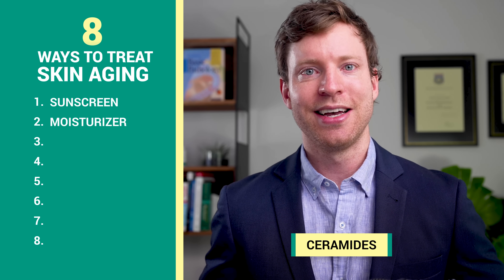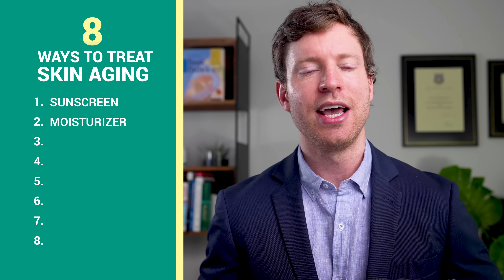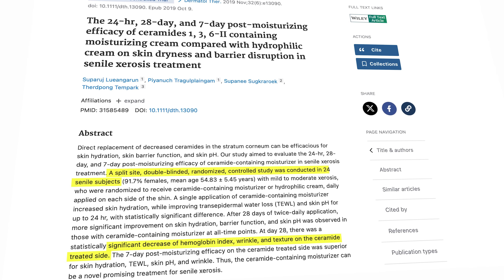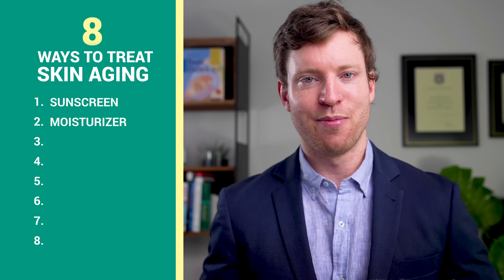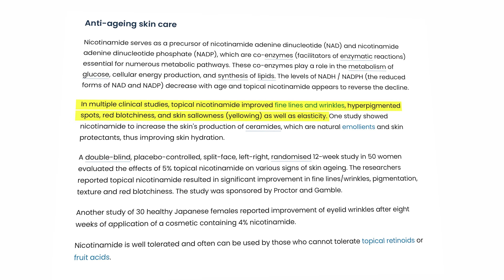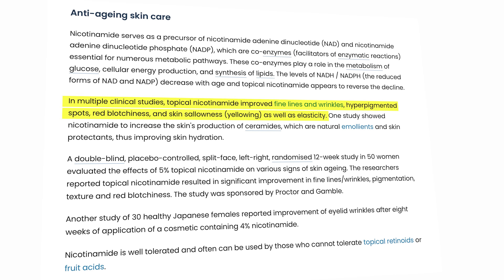The second of eight strategies to reverse the signs of skin aging is to use a moisturizer with a couple of critical ingredients. The first ingredients are Ceramides. Ceramides are like the glue that hold our skin cells together, keeping our skin barrier healthy and strong. A 2019 study showed that Ceramides can reduce skin wrinkles and improve skin texture. Another helpful ingredient is Vitamin B3, also known as Niacinamide. Niacinamide helps many processes in our body — it can improve fine lines, wrinkles, spots, redness and elasticity. It also helps our skin make Ceramides, and Vitamin B3 in skin creams is recommended by the clinical guidelines.